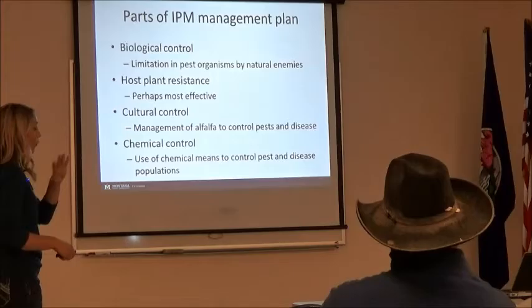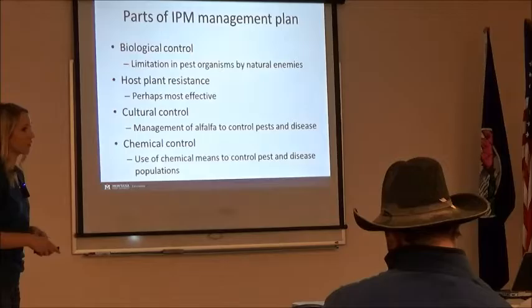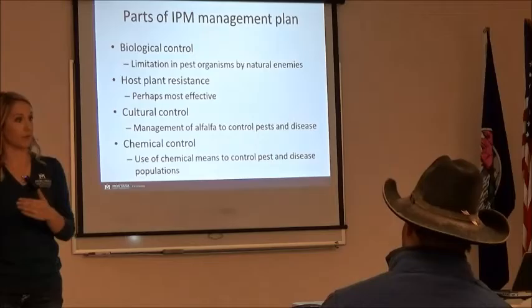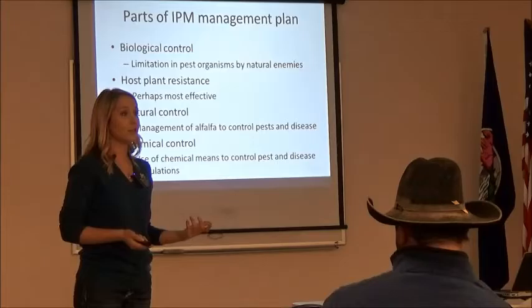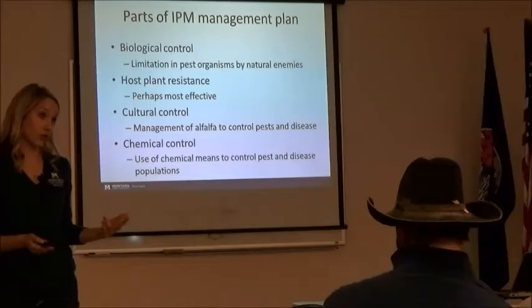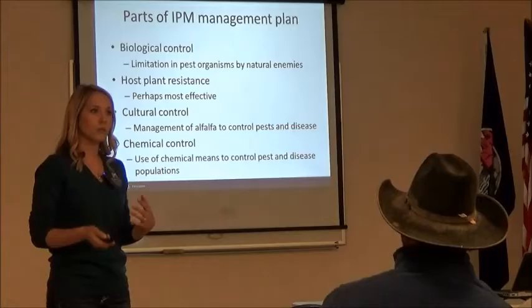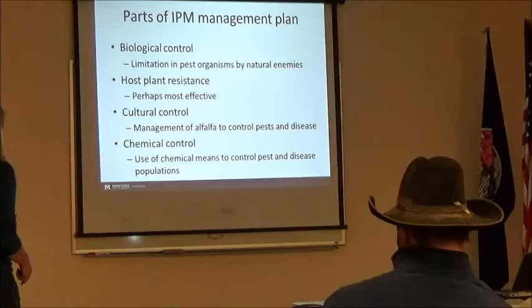When we talk about what we can do — we have four different parts in an IPM plan. Number one, the first thing we want to look at is biological control. Is there any natural enemy of these pests? We do have some: parasitic wasps, and even fungal pathogens available in other states. Our issue, especially for fungal pathogens, is they like warm, moist environments — and Montana is not that. So we aren't going to have fungal pathogens available for weevil, cutworm, or aphid control for a while. We have tried introducing some parasitic wasps — they work a little bit, sometimes about a 30% reduction — but not as near a reduction as early harvest or chemical control.